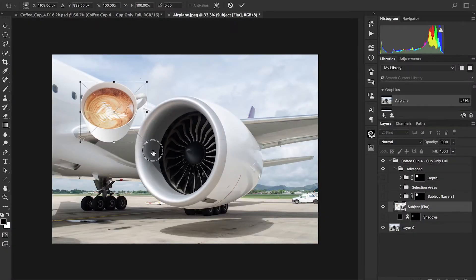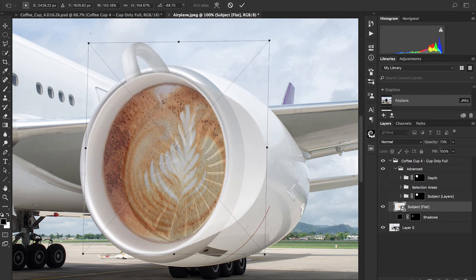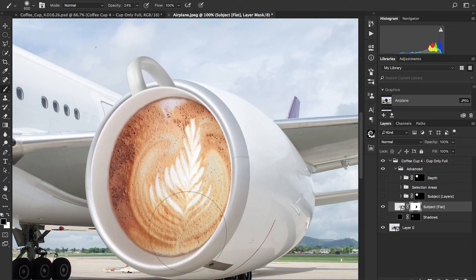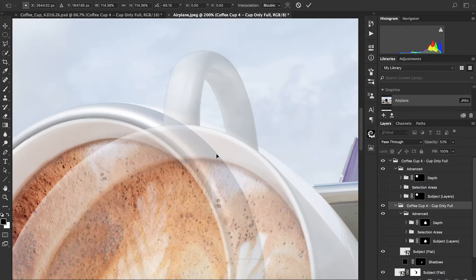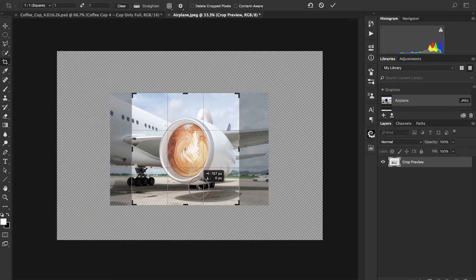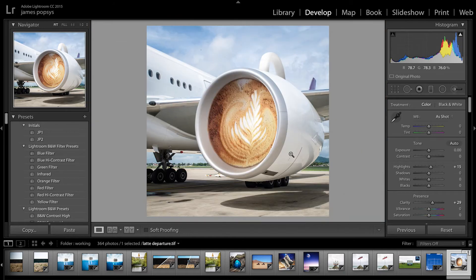And I guess all that's left is to put the image together. Latte Departure. I think that's one of my better names. Bit of a shame I didn't use my own images for this one.